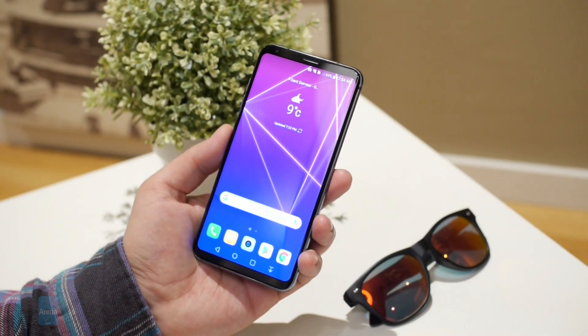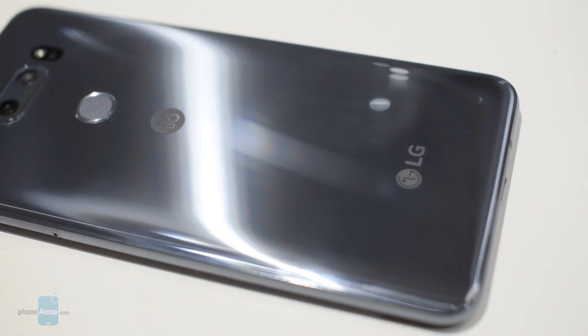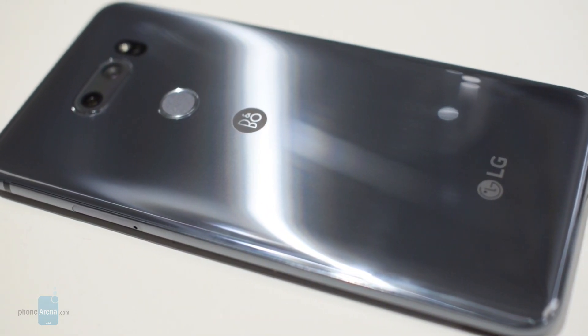So this was our quick hands-on look at the LG V30S. Let us know what you think in the comments and visit our website phonearena.com for more coverage from MWC 2018.